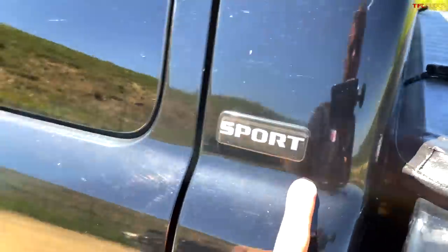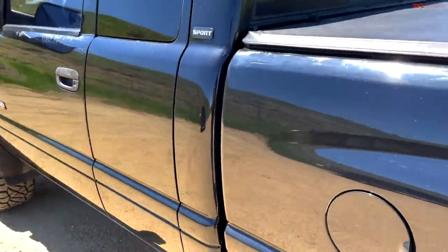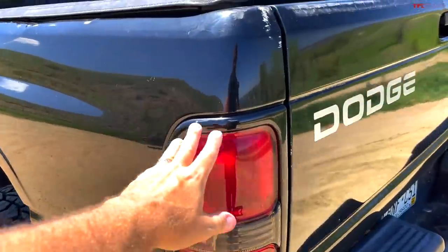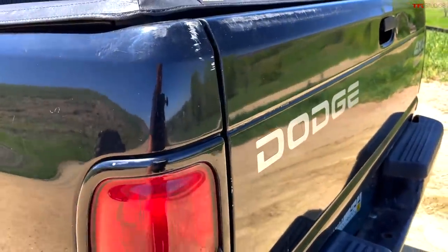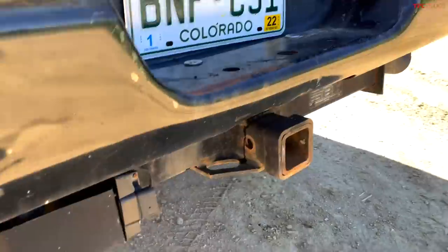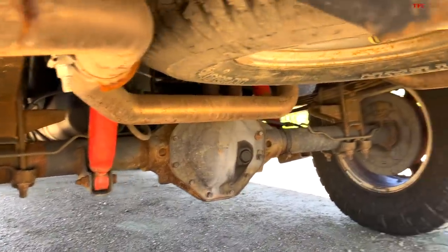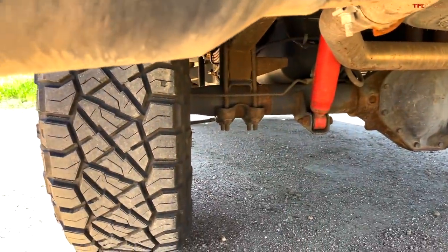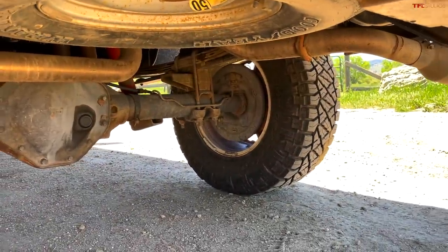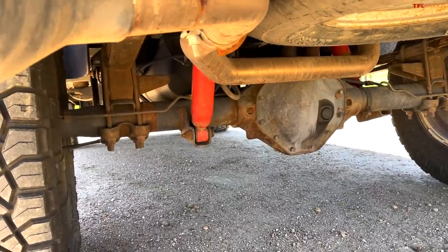This is a Sport package — a very unique package — which means it has a unique front end and that desirable bumper look. It also has dark blacked-out accents. It's also an off-road package, which means it has a small suspension lift from the factory — you can see those blocks under there. The tires are in new or almost-new condition; we put about 1,500 miles on this truck.